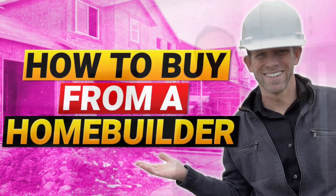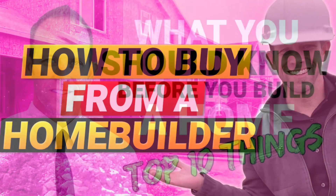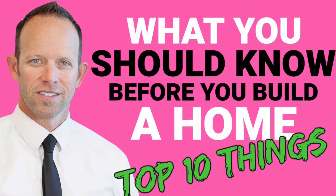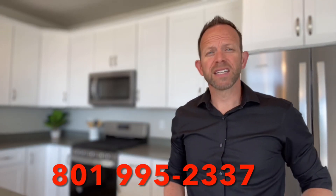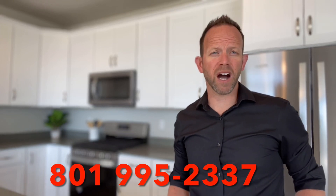The home build process can be confusing and it's often overwhelming. If you have questions about building a home or you'd like to understand the home build process better, I have loads of videos to help you out. I'll put links to some of the most popular videos below, but I would recommend watching one of these three videos first: How to buy a house from a home builder, What you should know before you build a home, and How to save money building a home. If you have questions, please comment below, or if you're looking to buy, sell, or build a home in Utah, you're welcome to contact me directly — I sincerely want to hear from you.